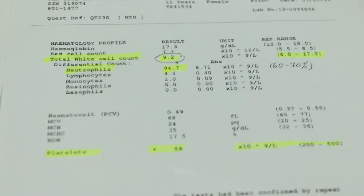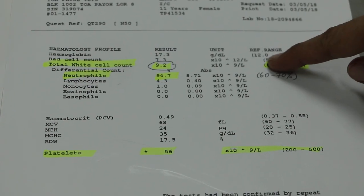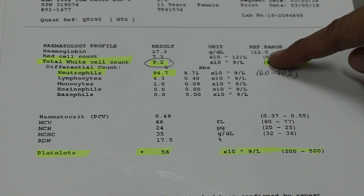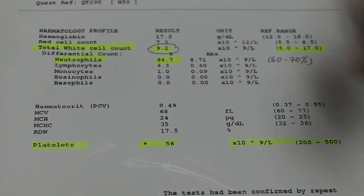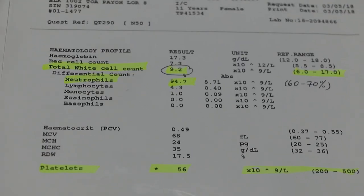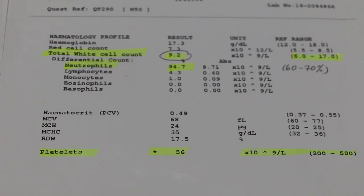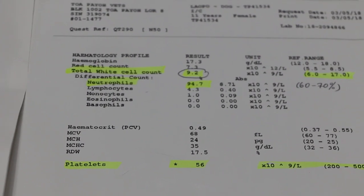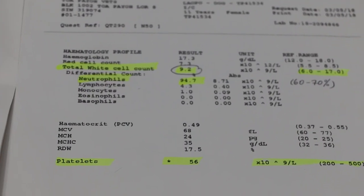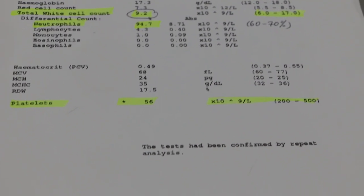For the blood test: the total white cell count, which usually should be high in these cases, is in normal range here. However, neutrophilia — the first line of defense — is high. And the platelets are low, indicating toxemia.